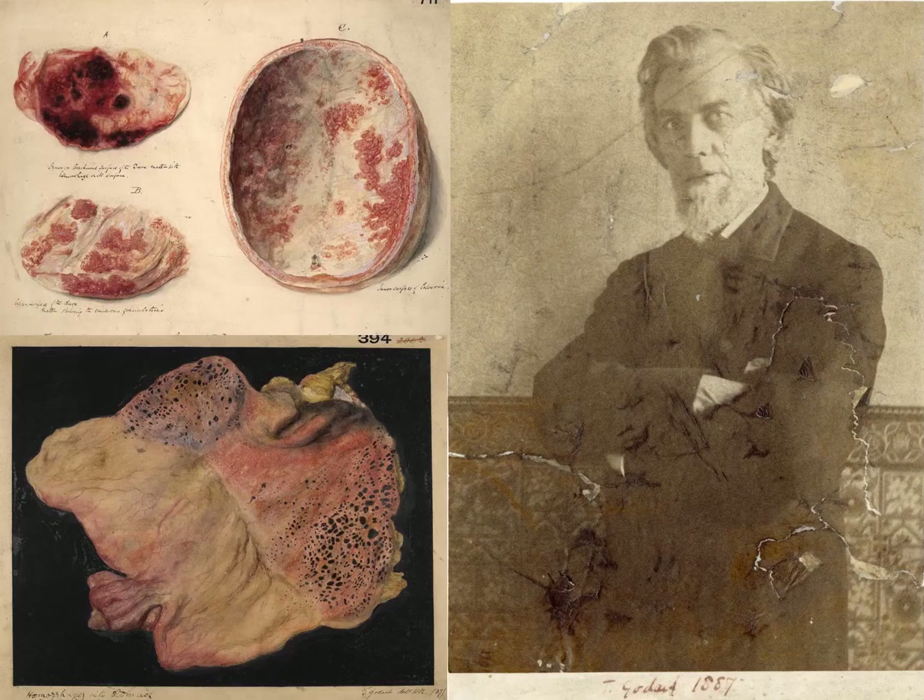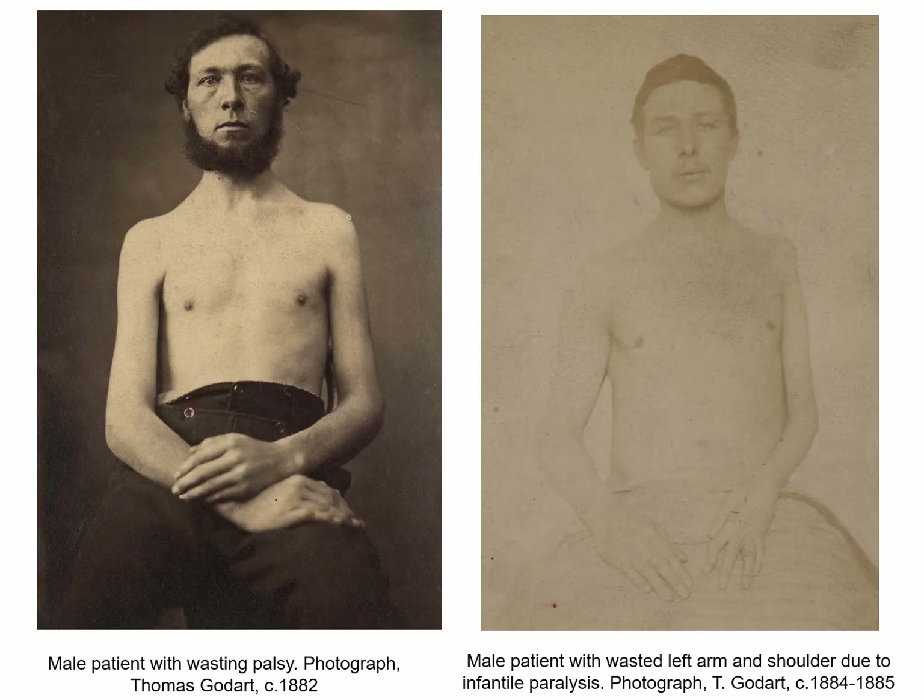Thomas Goddard replaced Delamotte as librarian and museum artist in 1852. In 1881, Goddard requested that the job be separated into two roles so that he could focus wholly on his artistic work. That same year, the medical school acquired photographic equipment and Goddard became its first photographer. Photography provided medicine with a speedy method of recording which was more accurate and objective than illustration. From this point, photography began to supersede watercolours and ink drawings.